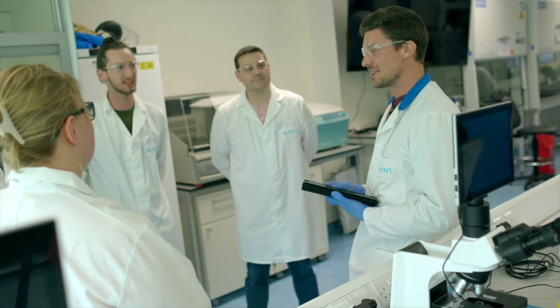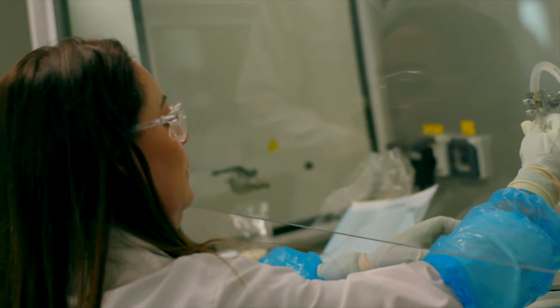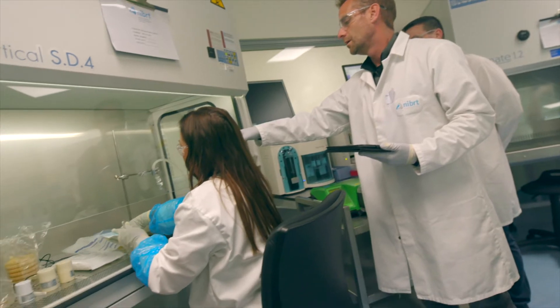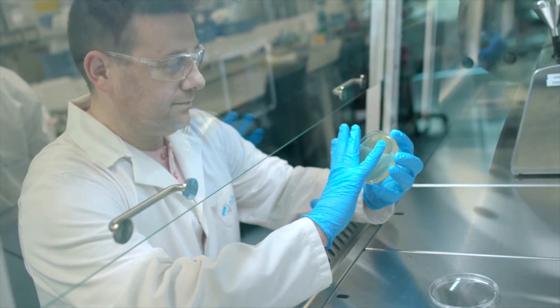Our courses tend to start with theoretical sessions to build the groundwork of understanding, and then we follow on with hands-on practical training on our equipment. Each trainee gets to interact with the equipment in a controlled manner following GMP practices and procedures that replicate their own processes on site, reflecting how they are used in the biopharmaceutical industry.